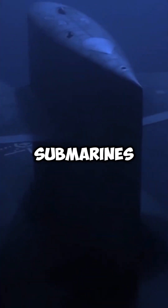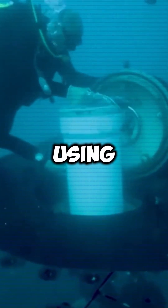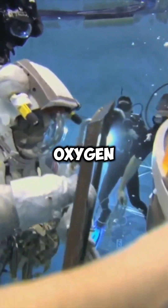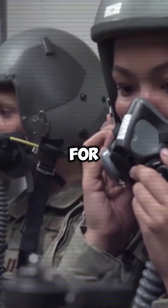But modern nuclear submarines have a secret way to create their own oxygen. Using electrolysis, they can break down seawater into hydrogen and oxygen, ensuring the crew can breathe for months underwater.